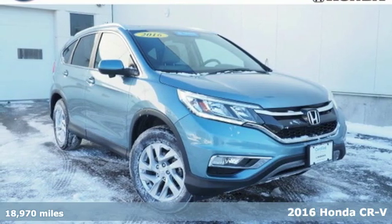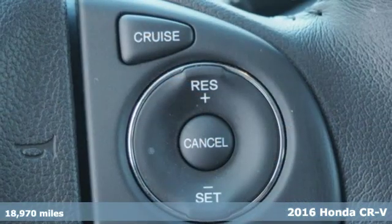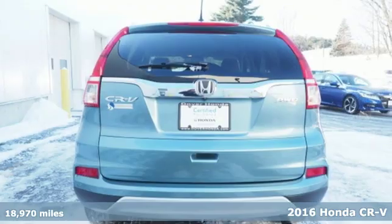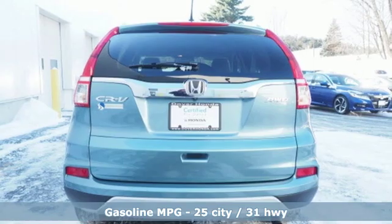Here's a 2016 Honda CR-V. Capability without compromise isn't a dream, it's a CR-V. It boasts an impressive list of features like these.